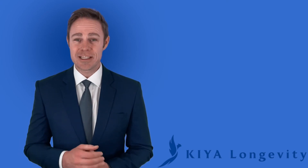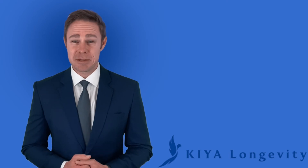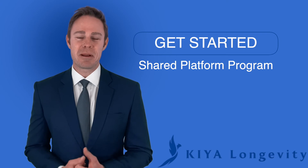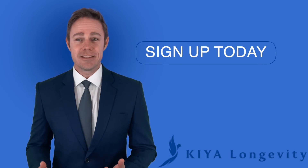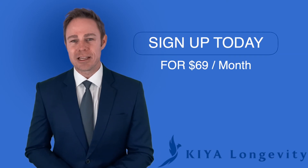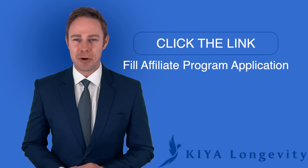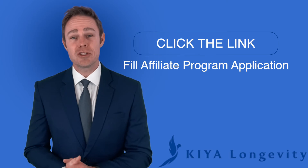We know there's no one-size-fits-all solution to optimized overall health. The services at Kaya Longevity are targeted to support your practice and specific needs. First, get started by going to the shared platform program. Second, sign up today for a low monthly cost of only $69. Third, click on the link to fill out the affiliate program application to accept commission payouts on the health tests and products.